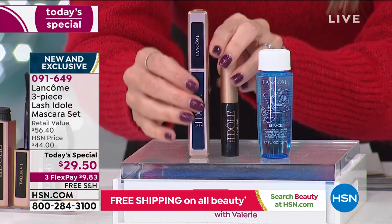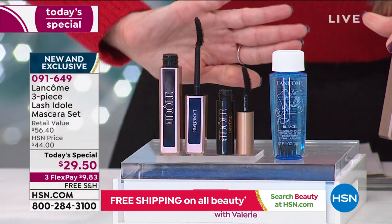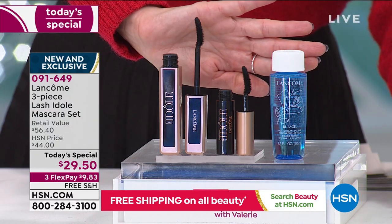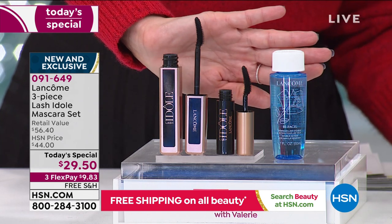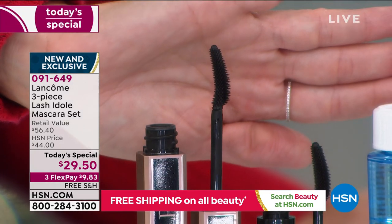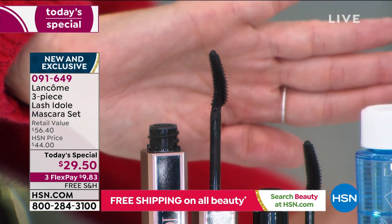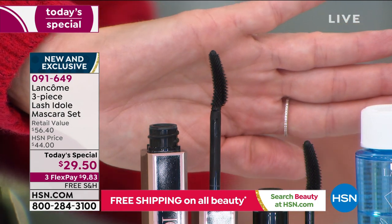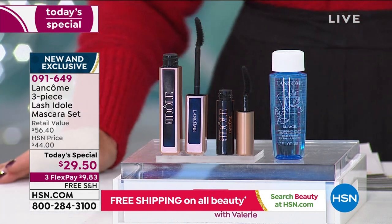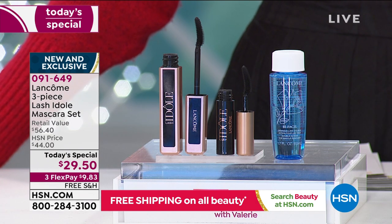Let me show you the brush — 360 tiny bristles to grab every lash, lift them, curl them, and lengthen them. It's not going to smudge, not going to clump, and it will stay put for 24 hours. From a girl who is a mascara snob, this was a game changer for me. I used it for the very first time last night and was astonished.